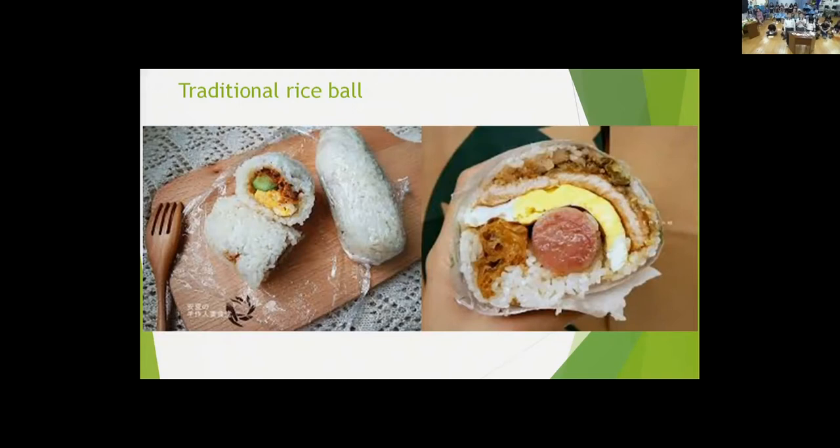In fact, it is very easy to make rice balls yourself. Now I am going to show you how to make them at home.